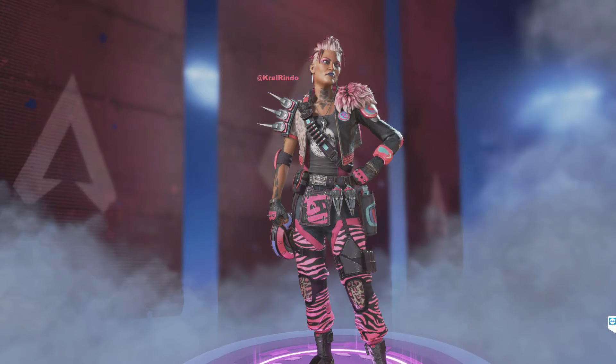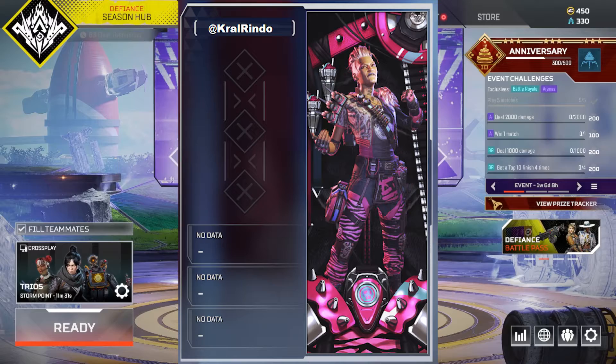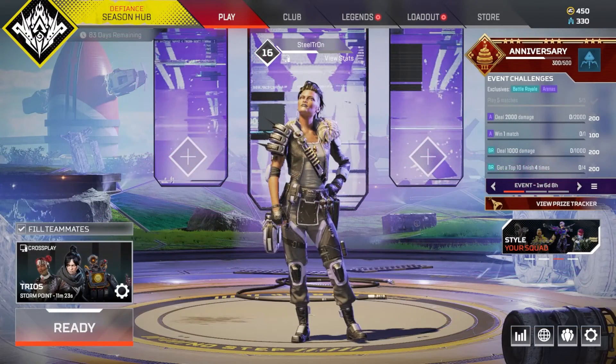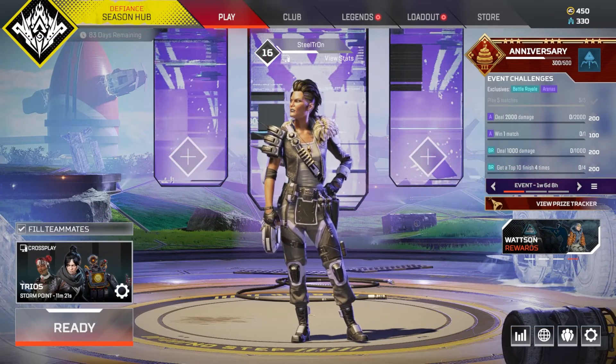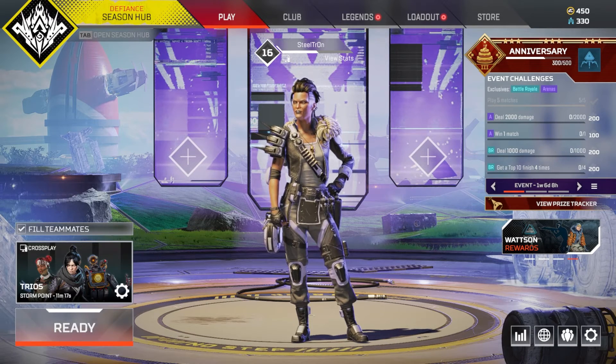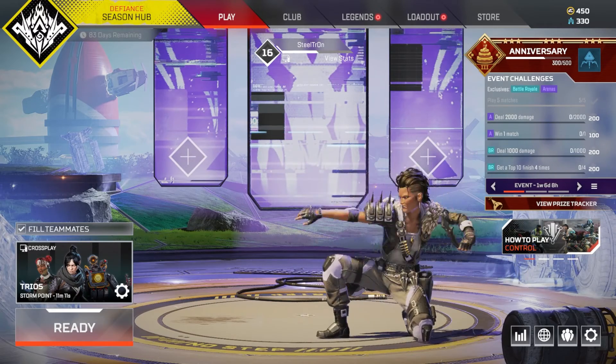So you're going to be getting the Chaotic Coral epic Maggie skin, as you see here. You're also going to get the Punk Punch rare Maggie frame, and also the Fuchsia — I think I said that wrong — rare L-Star skin. If you have Amazon Prime, you're going to be able to get this bundle for free.